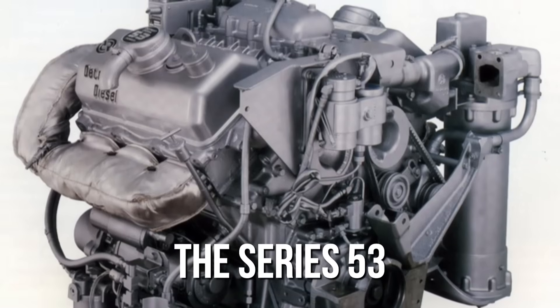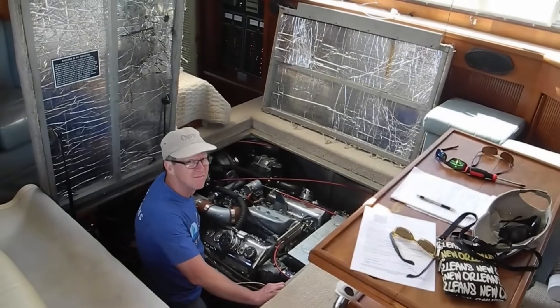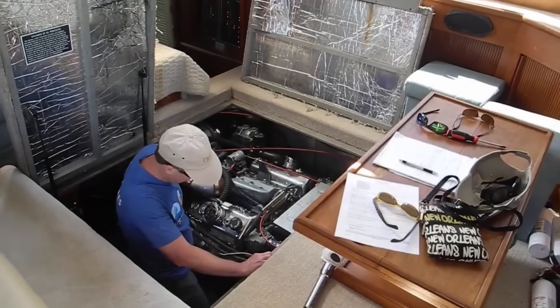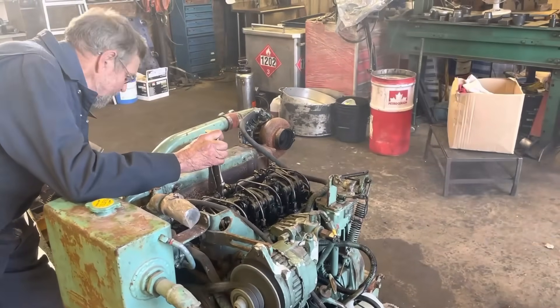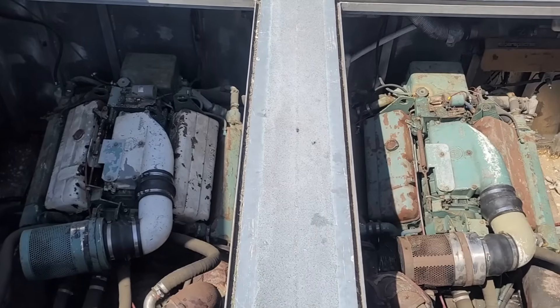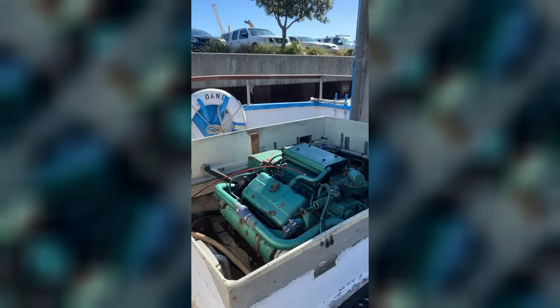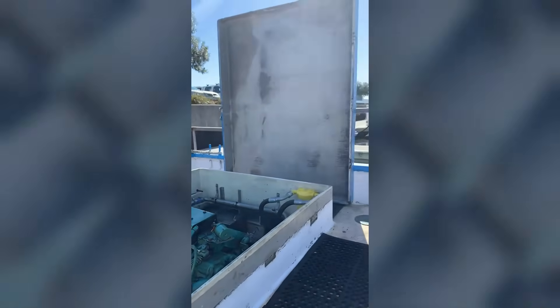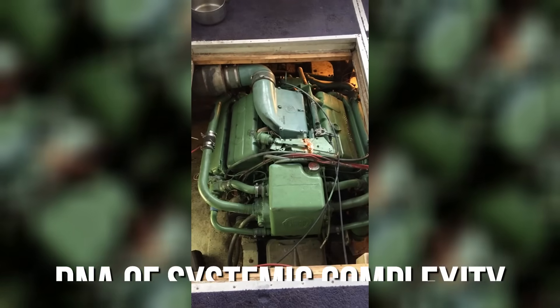The Series 53, introduced in 1957, was Detroit's answer to space-constrained marine applications. These compact engines found their niche in auxiliary marine units where every square inch of engine room space mattered. Small ferries relied on the 53 Series for propulsion when larger engines wouldn't fit, while bigger vessels used them for backup power systems that kept critical operations running.